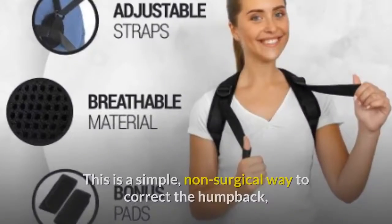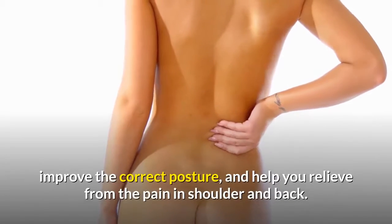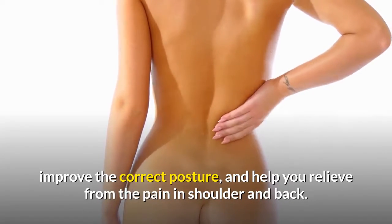This back posture corrector is a simple, non-surgical way to correct the humpback, improve correct posture, and help you relieve pain in the shoulder and back.